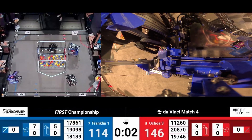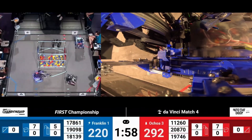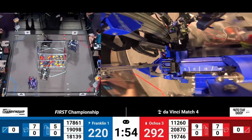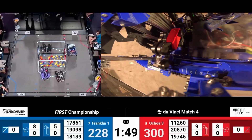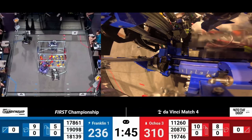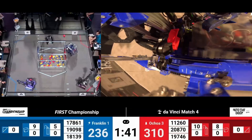Three, two, one. Lots of high basket scoring being done during that Autonomous period by our Blue Alliance, courtesy of Team 19098 Eastern Foxes. And they just scored another, making their way back to the Submersible. They've picked up a yellow sample and put it in that high basket for more points on the board for this Blue Alliance.